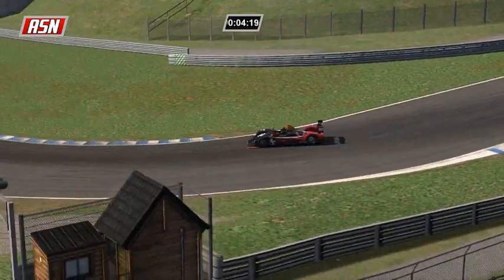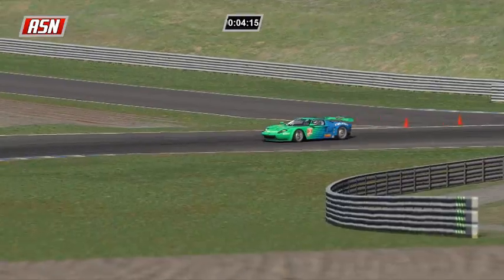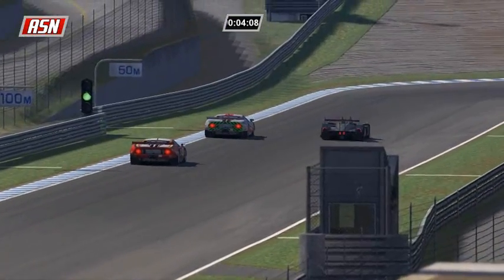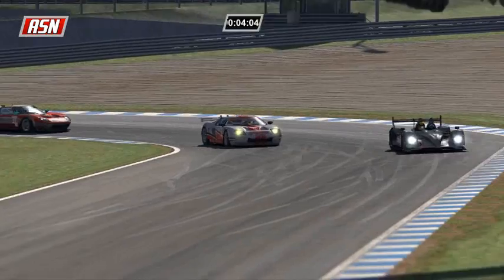In turn 11, Paul Ilbrink is going to be passing second place Oliver Brandt in GT2. And Jakubowski gets by Butel and Stockmans - these two still having a nice battle in GT2 for themselves.